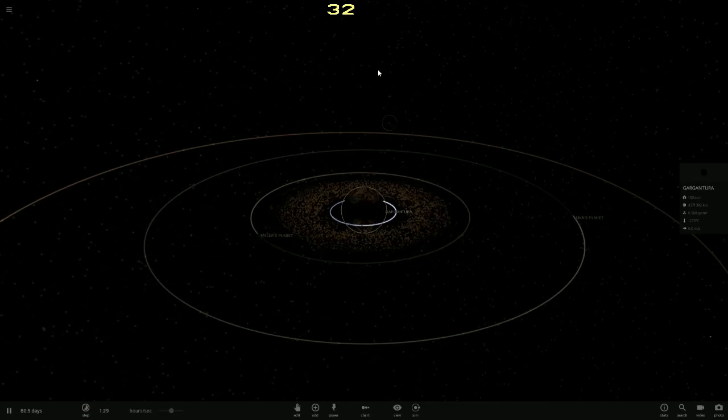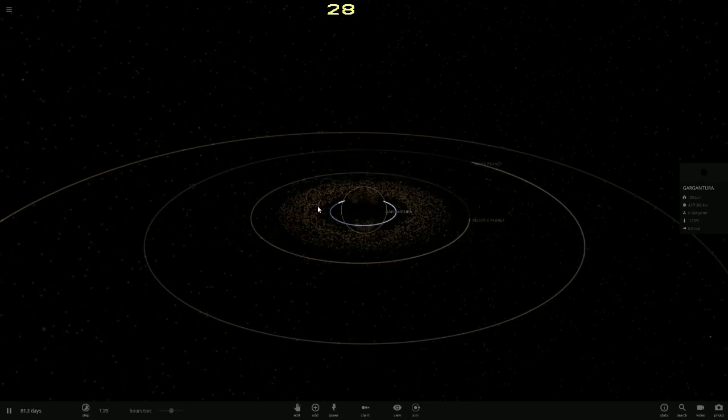If another star comes along and gets ripped apart and becomes part of this system, it will most likely fertilize Miller's planet. This accretion disc will not disappear — it will stay in orbit, which means these planets will stay habitable.